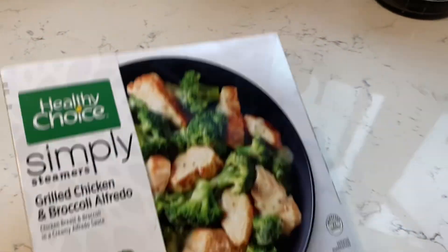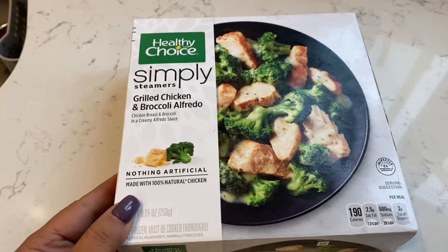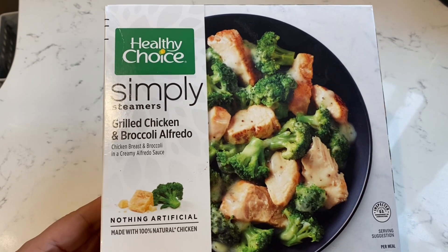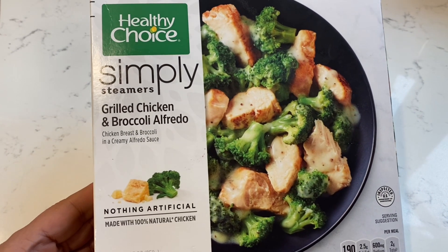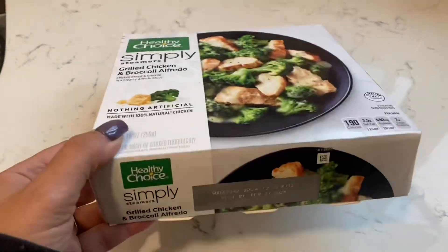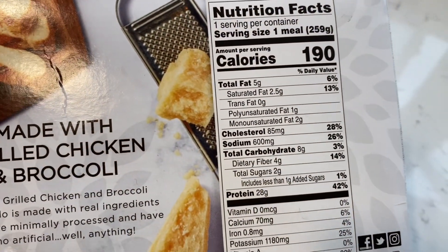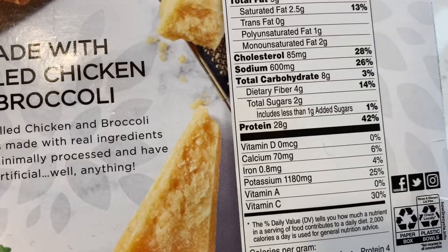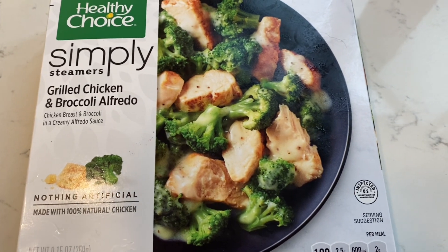It's almost 4 o'clock, believe it or not. This way of life is the best thing that's ever happened to me. This Healthy Choice grilled chicken and broccoli alfredo is only two points for the whole bowl. Check this macro scenario out: the whole thing is only 190 calories, five grams of fat, eight carbs — four of them are fiber — and there's 28 grams of protein. This is lunch today and I'm excited to try it. It says to keep it without puncturing holes and cook it four to five minutes. I'm going to do four minutes, stir it, and then do another minute.